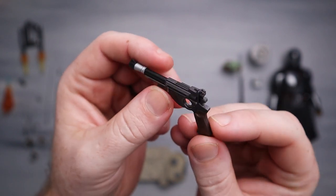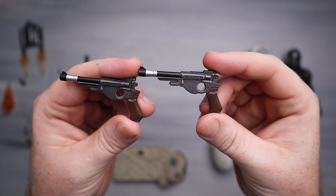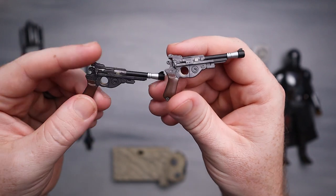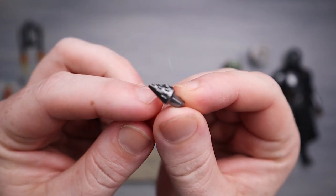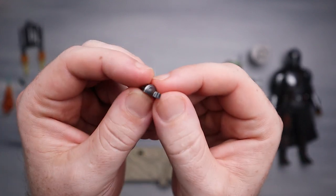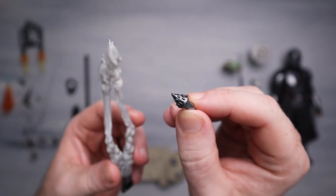We do have his blaster, same as the previous version. Comparing new on the right to old on the left - it appears to be pretty much the same piece, which makes sense, it really shouldn't have changed. We also have the whistling bird pre-fire attachment - the one that pops up on his gauntlet before firing. It snaps right in there, super simple. Nice if you want him posed like he's getting ready to fire rather than actually firing.